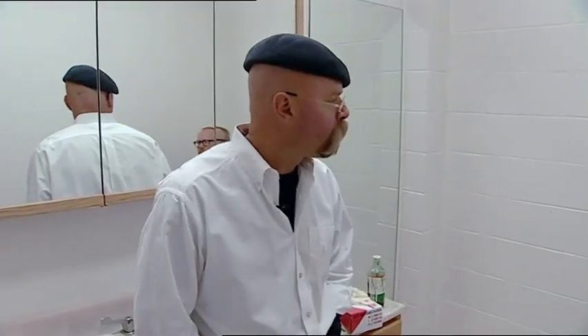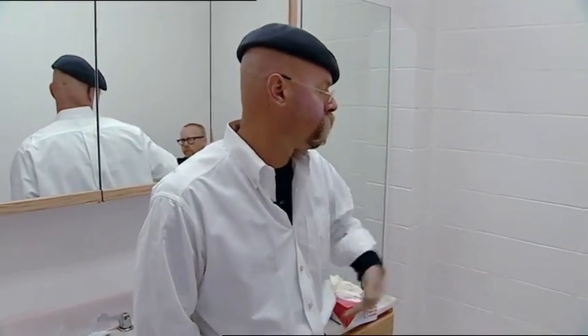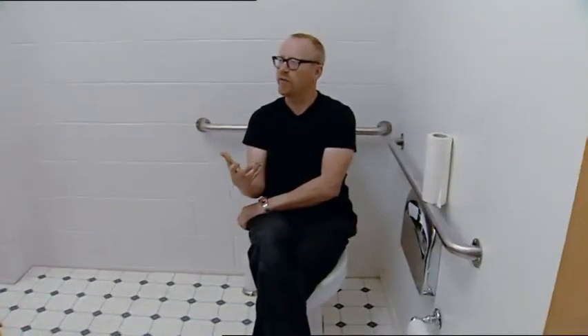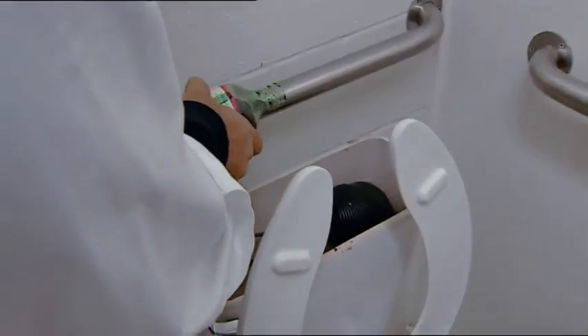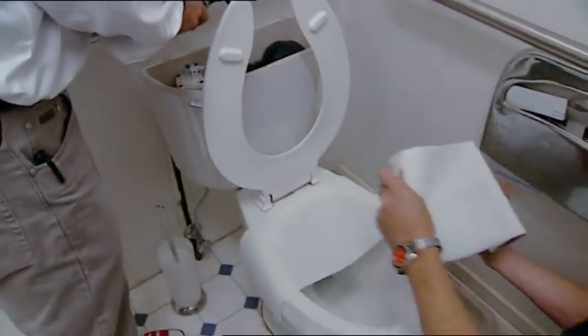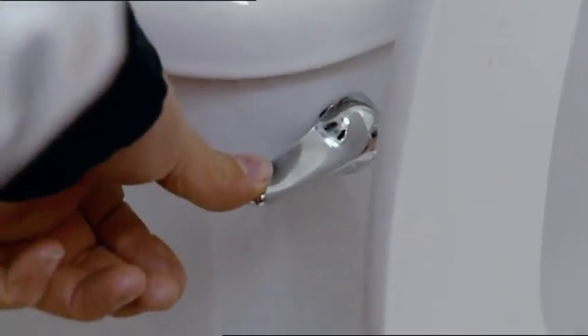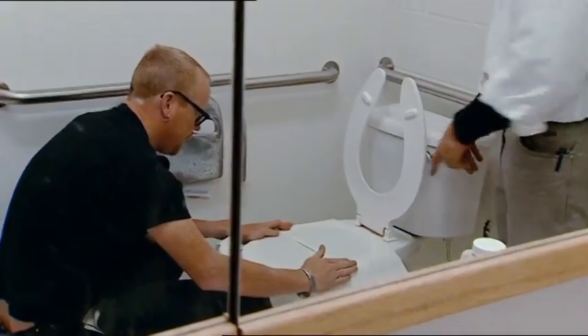Before we even start this experiment, we should probably do a simple test to see whether the toilet actually produces an aerosol — like whether when it's flushing it actually makes little droplets and vapor that go everywhere. Some color in the water, and Adam's got any flying droplets covered. Oh, I see some drops. The aerosol part of the myth is definitely true.